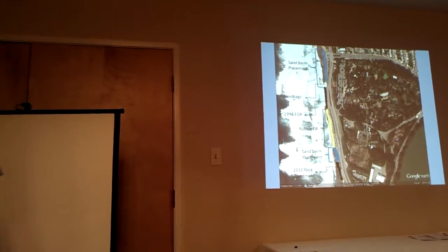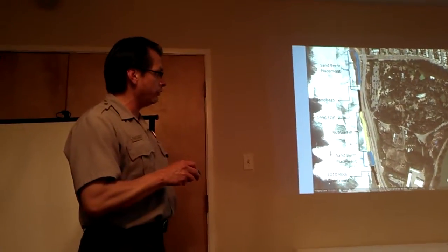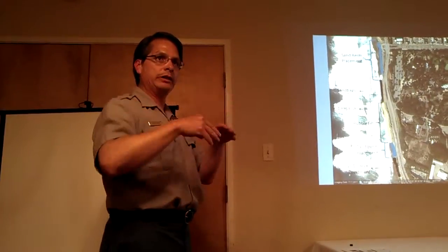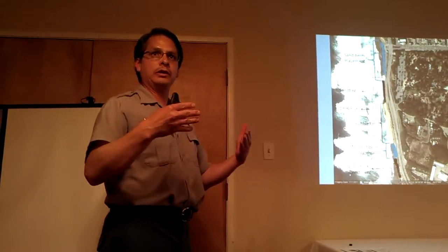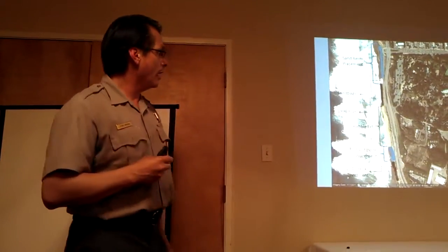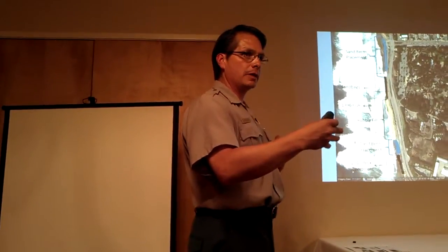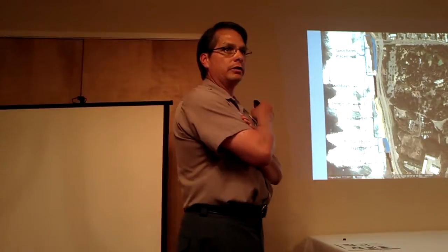Nobody likes the rubble — not the Park Service, not the public. But right along this bluff, the rubble is falling out of the bluff and through here. It is providing some toe protection for that bluff, even though it may be increasing some erosion at the upper end. So if that rubble wasn't there and you didn't have something else in its place, you would potentially be eroding that bluff where you'd have to do more emergency actions to protect that infrastructure. But hopefully with this amount of sand being placed out there — this long berm — we will be making the actual beach conditions a little wider, because right now we've lost all the beach in that area.